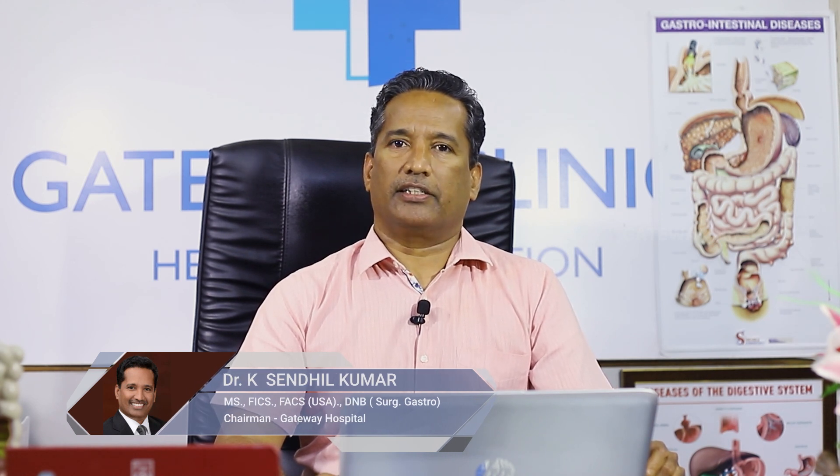Hello everyone, I am Dr. Sendhil Kumar. I am going to talk about a few interesting situations in groin hernia surgery.